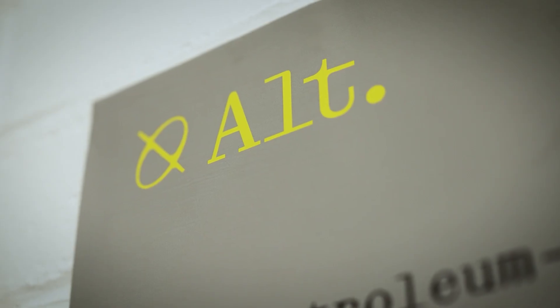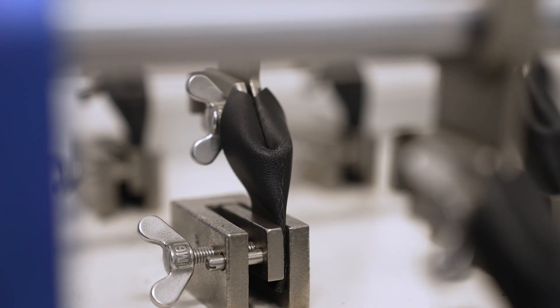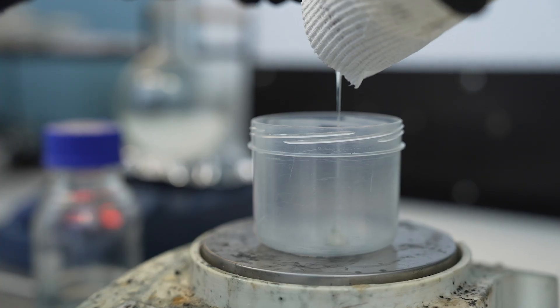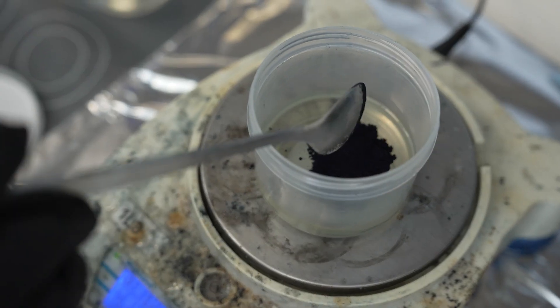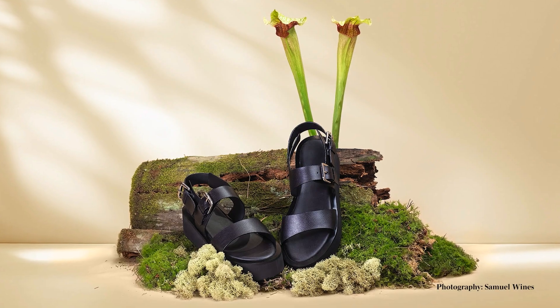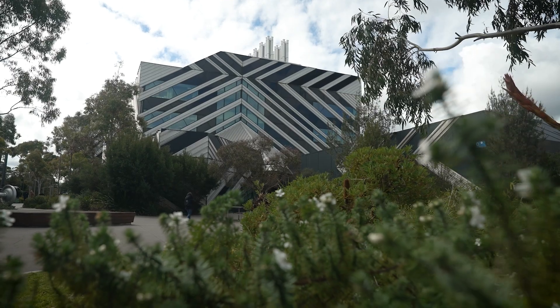I started researching whether it would be possible to develop a 100% bio-based version and that's what led me to Alt Leather. We've developed a biomaterials platform and our first product is a 100% bio-based leather alternative. We make it using waste streams and regenerative plant-based ingredients, for application across everything from footwear and fashion all the way through to upholstery and automotive interiors.